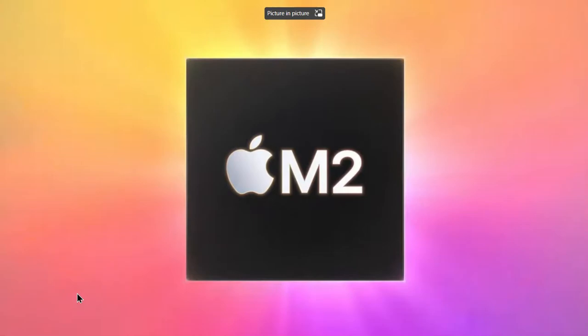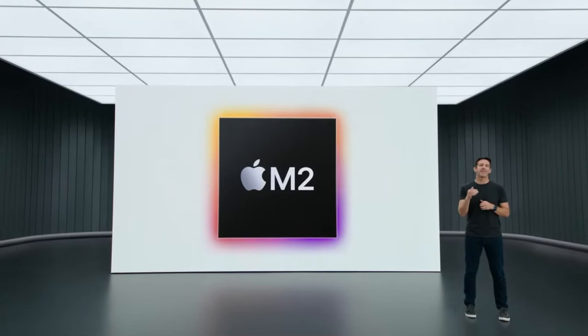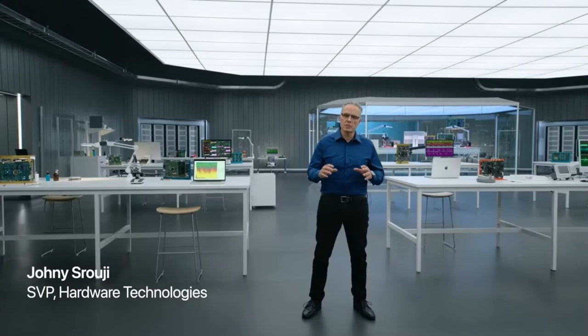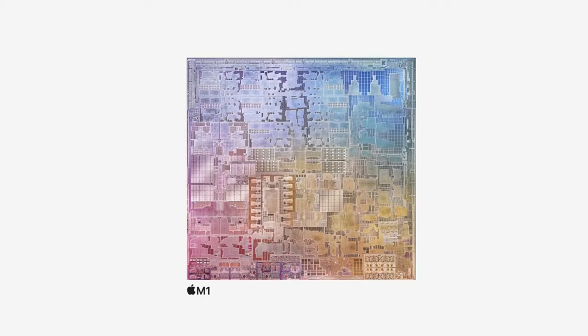Introducing M2 — the next generation of Apple Silicon for the Mac. It takes the breakthrough performance and capabilities of M1 even further. Today we begin our second generation of Apple Silicon designed specifically for the Mac. The M-series chips deliver a scalable range of performance and capabilities. It began with M1's breakthrough set of features that transformed our most popular systems, and M2 starts the second generation of M-series chips, going beyond the remarkable features of M1.